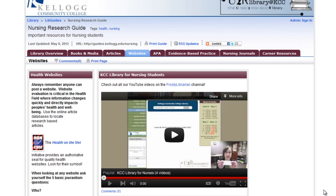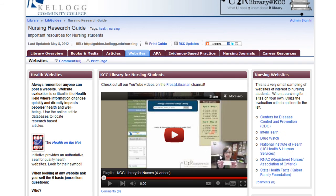The Website tab contains tips on evaluating websites, this playlist of YouTube videos in case you want to watch it later, and some high quality nursing websites.